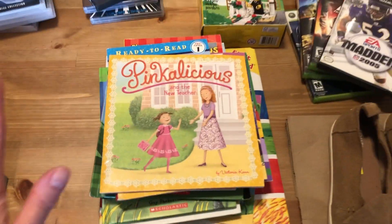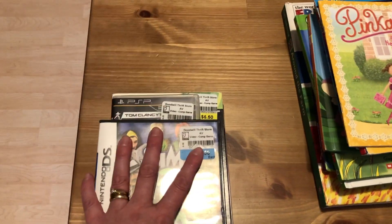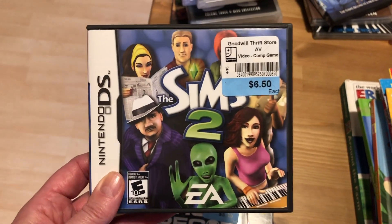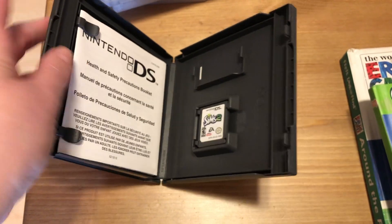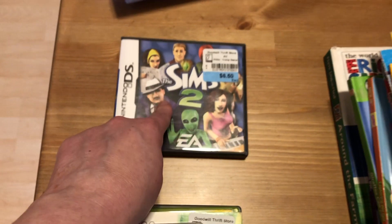That was all the stuff from Value Village. As bonus footage, we also stopped quickly at Goodwill to see if they had anything. They had a few video games — Sims 2 for $6.50, which actually sells on eBay for $40 to $50. And it is complete — got the booklet in there and everything — so that was a good pickup. I'll probably list that one.